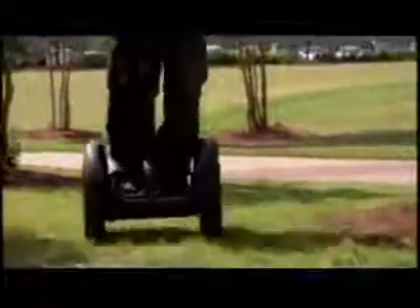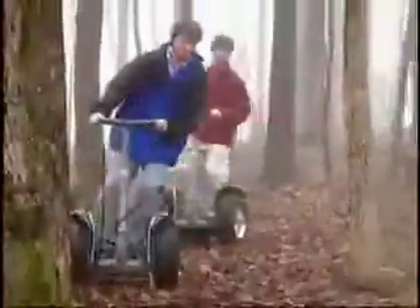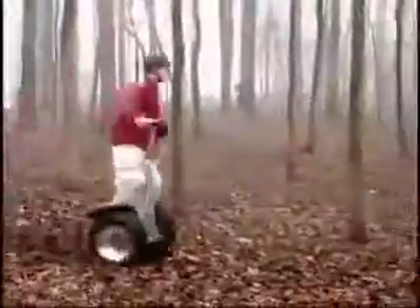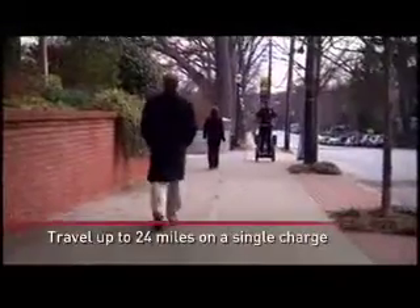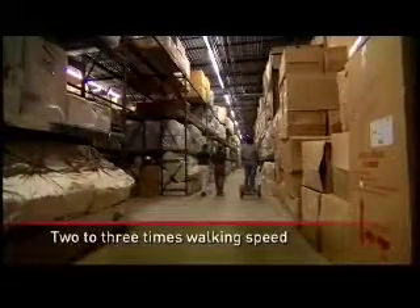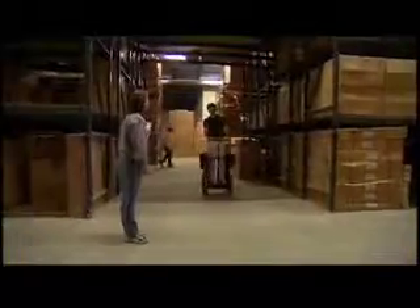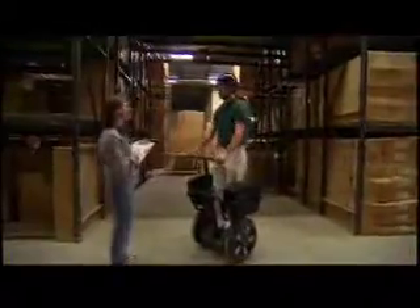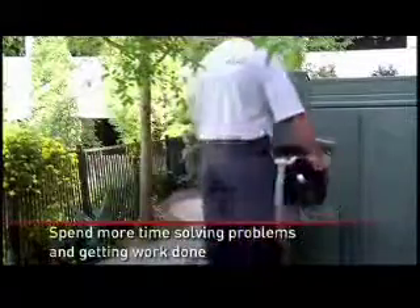The Segway PT is engineered to operate under a variety of environments and tested to withstand vibration, temperature shifts, and exposure to moisture. It gets up to 24 miles on a single charge and has a maximum speed of 12 miles per hour — about two to three times faster than a person can walk. It doesn't provide the exercise that a bike affords, but for longer trips it can make the going easier. It requires minimal maintenance: just check the tires and keep the battery charged.